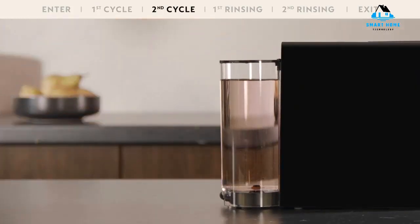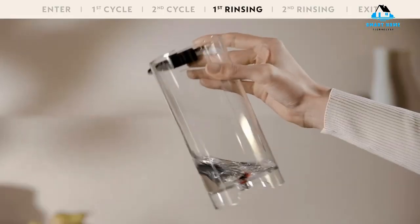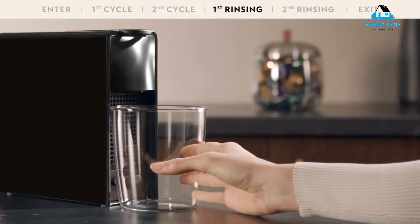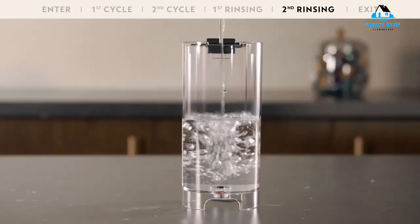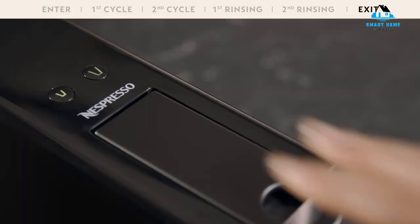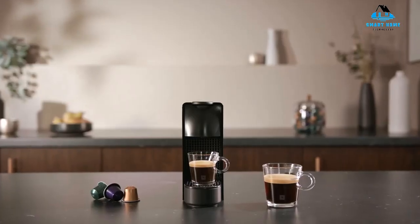One detail that separates the Essenza Mini from typical bulky espresso makers is its small size — it's just over 3 inches wide, roughly the size of a coffee mug. This is accomplished in part because the 23.2-ounce water tank is directly behind the machine instead of on the side. To save energy, the Essenza Mini turns off 9 minutes after you stop brewing. Reasons to buy: affordable, compact and lightweight, available in multiple colors, energy efficient. Reasons to avoid: small capsule container, espresso lacks complex flavors.